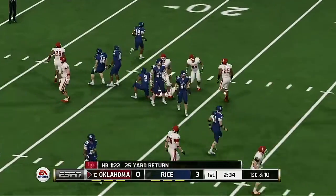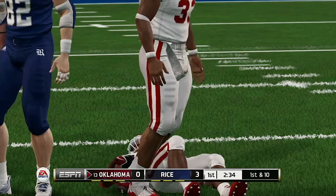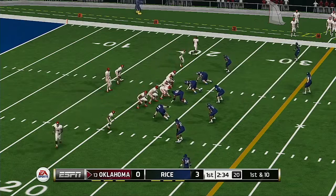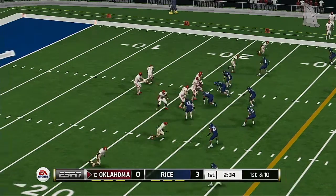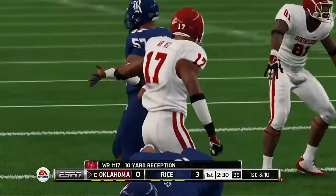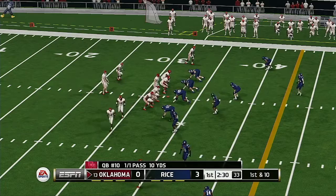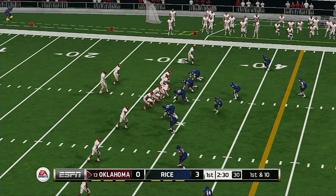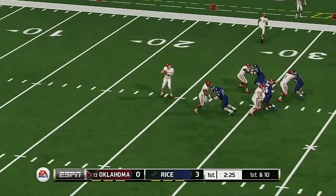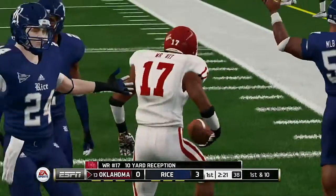He's to the 20, tackle at the 22-yard line. The quarterback leads the team out on the field for the first drive. They'll bring him down at the 32-yard line. Looks to him again — complete. Tackle made at the 43-yard line. That's pretty impressive.